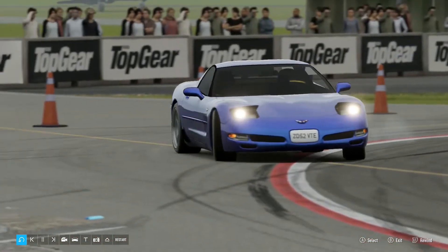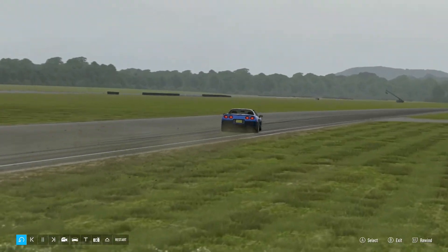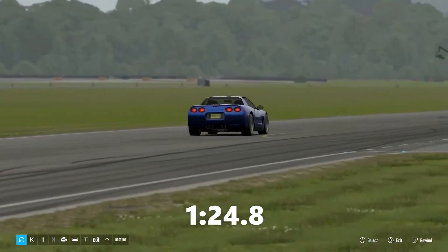Now, into the Dumbledore corner. Lots of oversteer here. Whoa! And across the line in a 1:24.8.